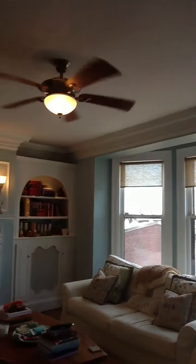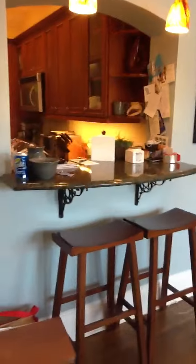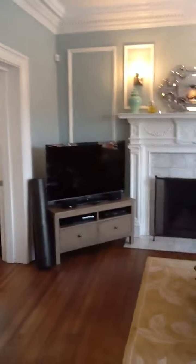Here we have the gorgeous living room with huge bay windows, decorative crown moulding, ceiling fan, and fireplace. And a breakfast bar here.